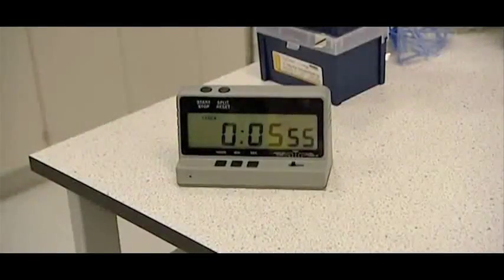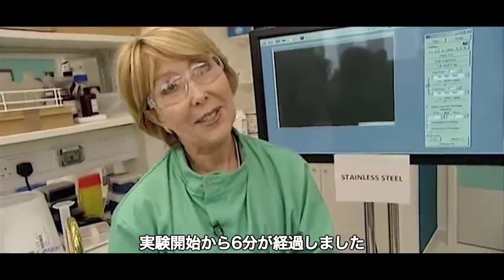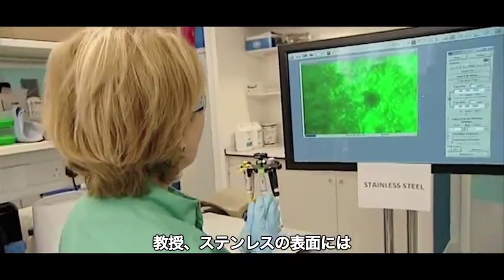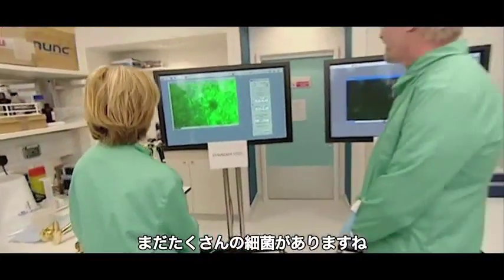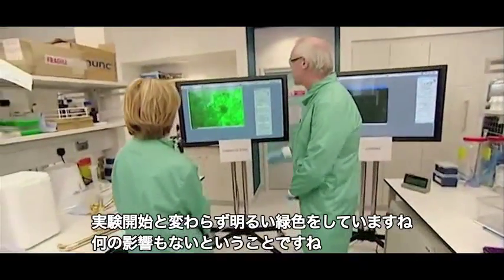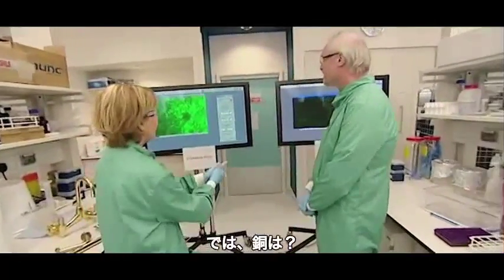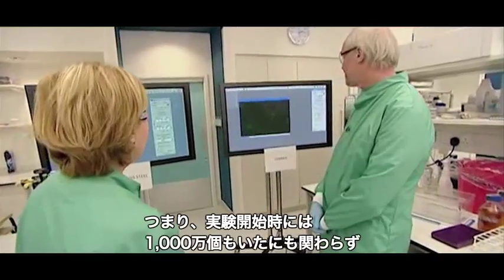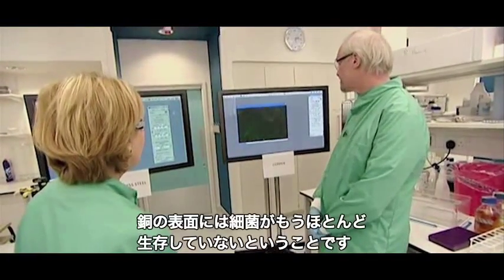We're now coming up to six minutes into the experiment. On the stainless steel, Professor Keeble — yes, you can see they're still as bright as at the start of the experiment, so no change. And on the copper surface, you can see they're even paler now — very few cells surviving, even though we put 10 million on there to start with.